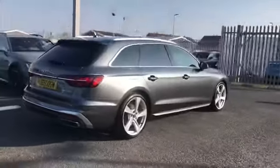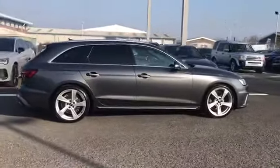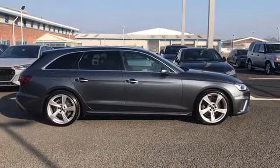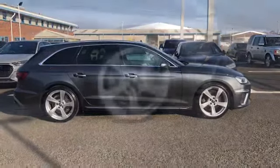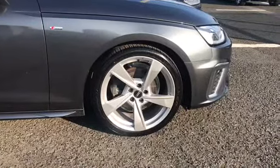This A4 Avant comes with a 2 litre petrol engine producing 150 PS, and is fitted with front and rear parking sensors — perfect for helping you squeeze into those tighter spaces. It also comes fitted with the 19 inch 5 arm torsio design alloy wheels.